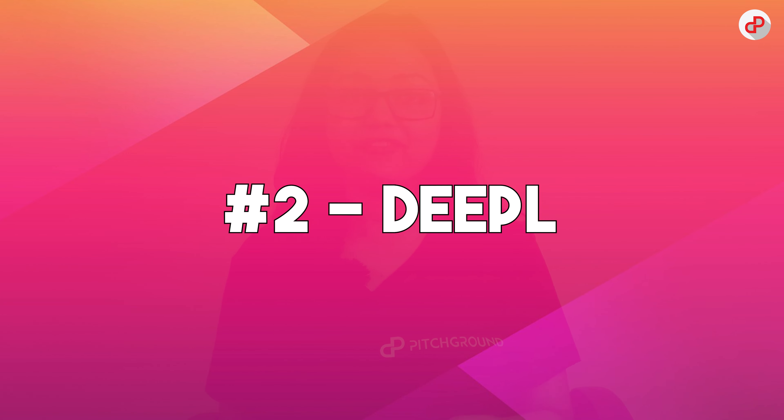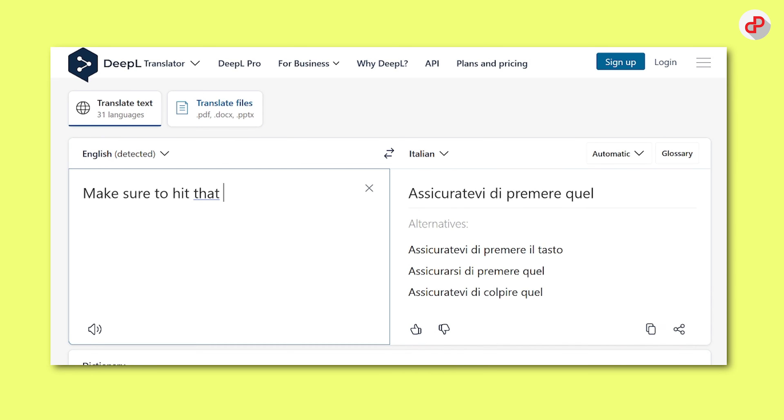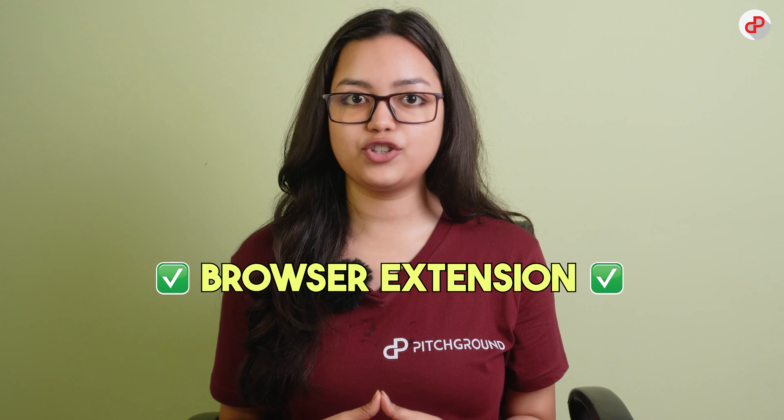In the second position, we have Dipple. It's an AI-powered translation tool that can help you translate your content into multiple languages quickly and accurately. It uses neural networks to analyze the context of your content and provides human-like translations that are easy to read and understand. Dipple also offers a browser extension that allows you to translate web pages in real-time, and it gives you grammatical corrections to help your overall writing get that sizzle you need to boost conversions.